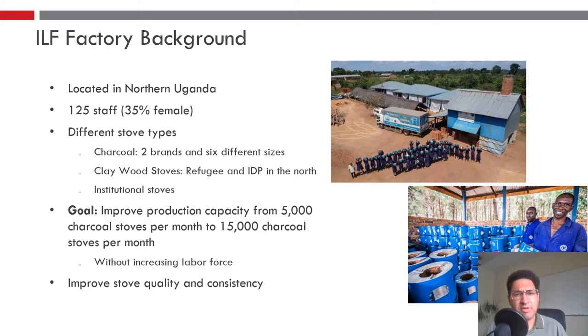A quick background on the factory: it's located in northern Uganda, with about 125 staff members, roughly 35% female. They make three different kinds of stoves — charcoal, clay wood stoves, and institutional — but for this presentation I'll only be focusing on the charcoal stoves. They came to us with the goal of improving their production capacity from 5,000 charcoal stoves per month to 15,000 per month without increasing their labor force.